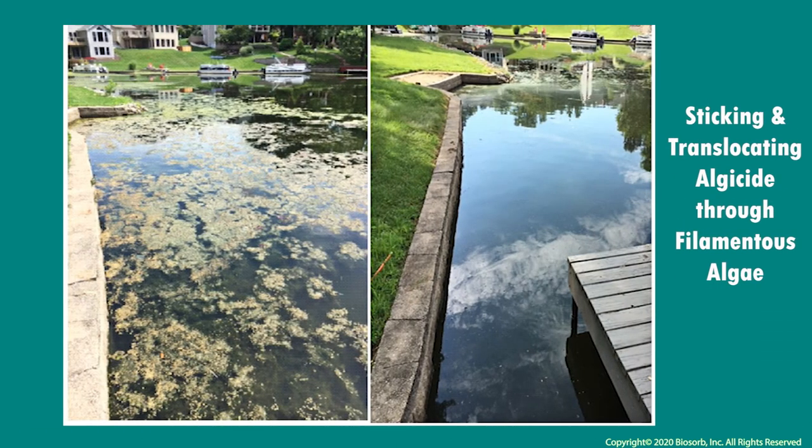Docks in Illinois are kept clean of unwanted algae because local homeowners have found that the benefits of using top film to translocate algaecide down the filaments creates a treatment that is unmatched.